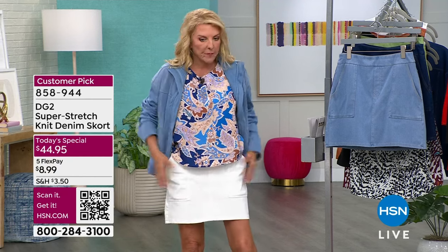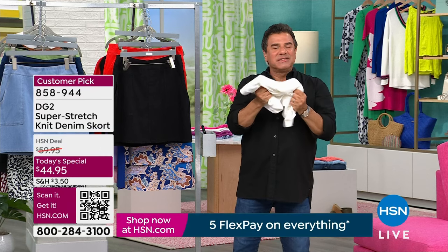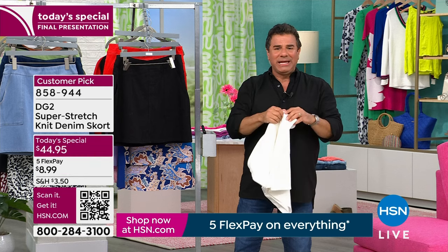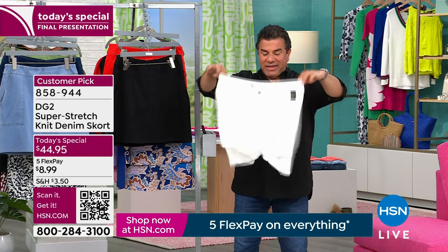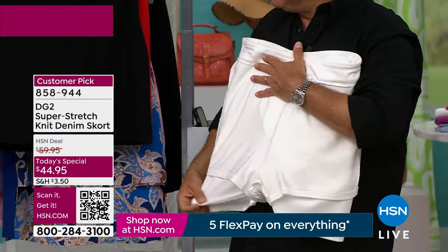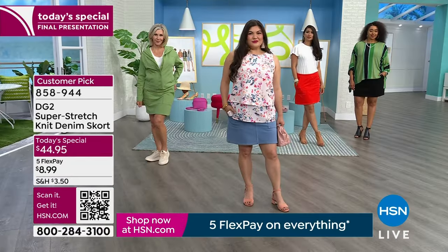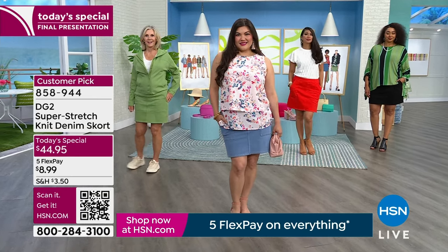It's a cotton-rich fabric with a little structure — not heavy like a denim, but it feels substantial, not cheap or thin. Remember, six inches of stretch. It gives you what we call soft structure — it's never going to be tight or clingy, never stiff. The shorts inside have 4% spandex, and there's 10% supercharged spandex in the fabric on the outside. For lengths, you have the 17-inch petite or the 18-inch average.